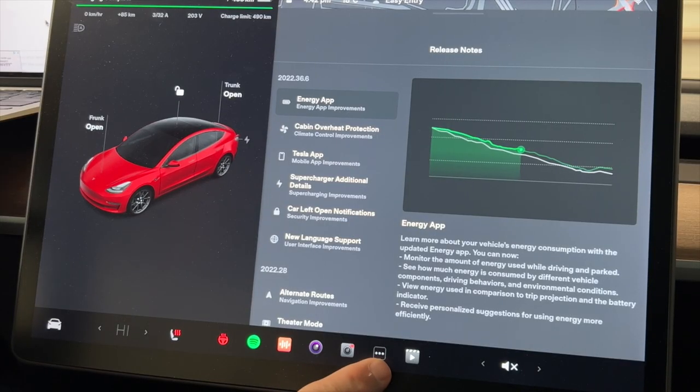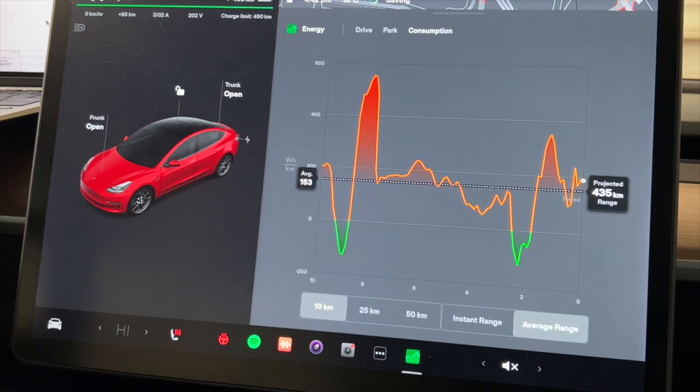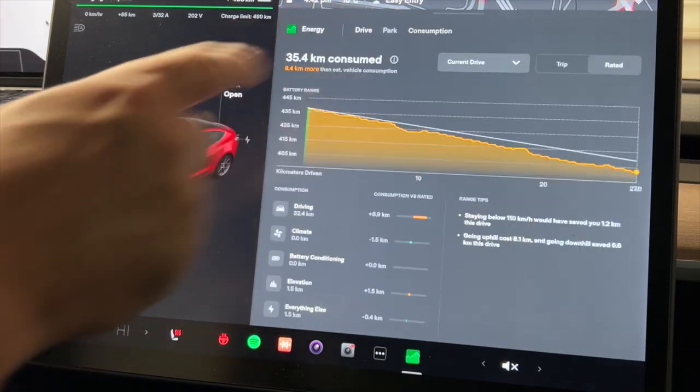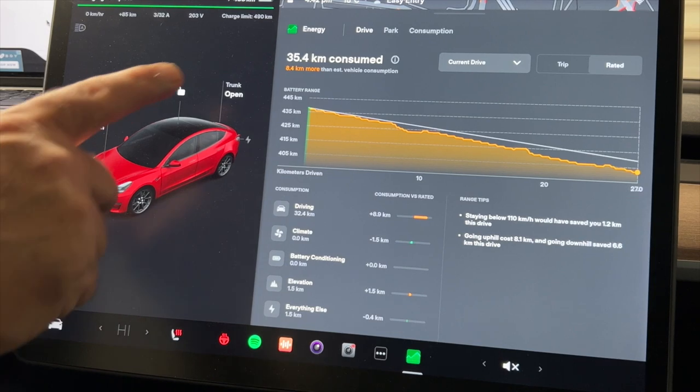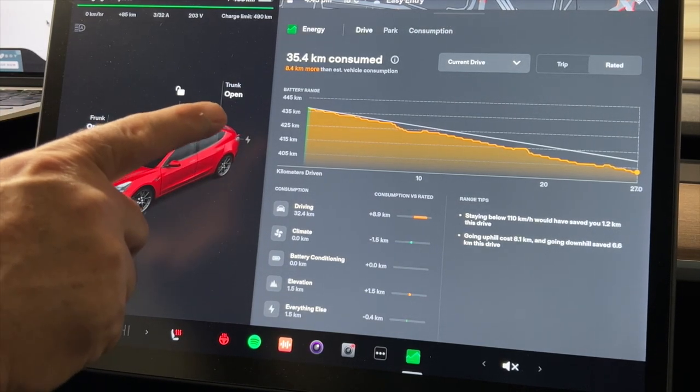I've had this since the dot-five update — it's got a lot of features and I will be putting out a full video in the near future. To get to it, click on the three dots at the bottom, click on Energy, and go to Drive. In Drive, it will tell you more accurately if you're being efficient.